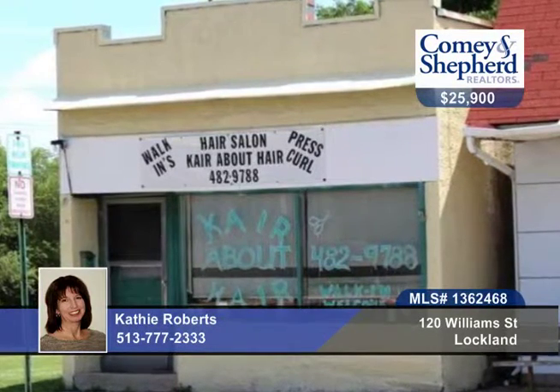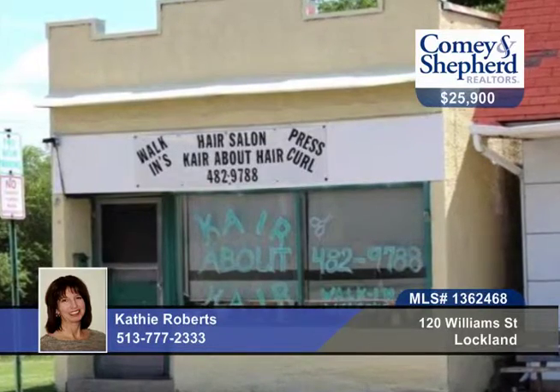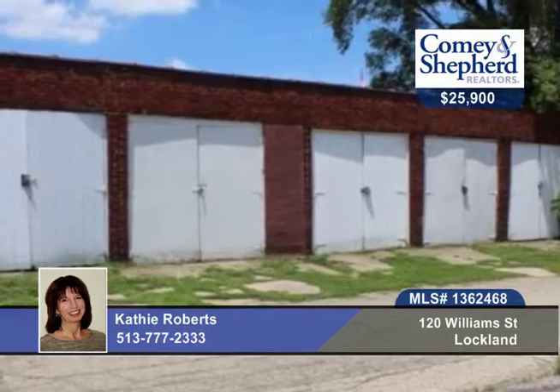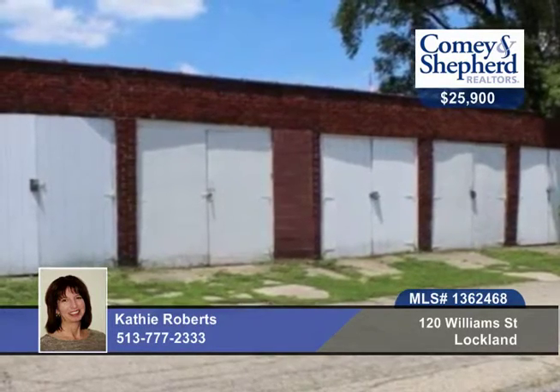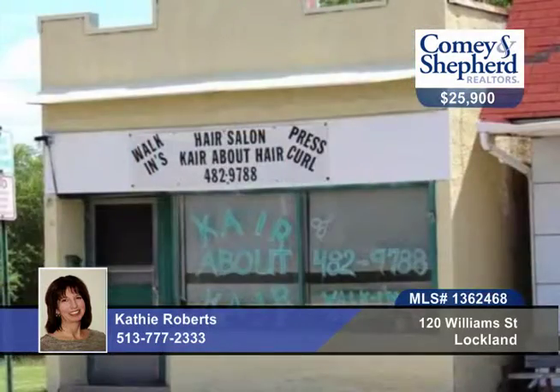Take a look at this unique property with Kathy. There's one building that's 339 square feet with on-street parking in Lachlan Central Business District, and a five-car garage storage space at 864 square feet at the rear of the property with alley access. Convenient to I-75, the building is currently a beauty salon.